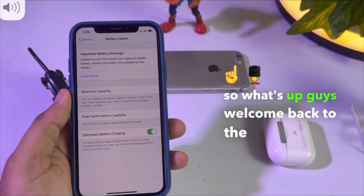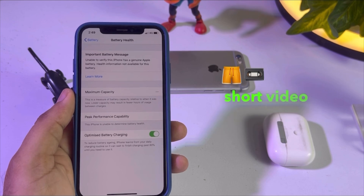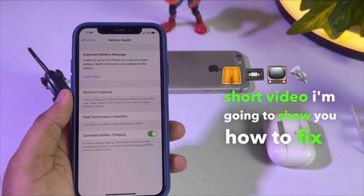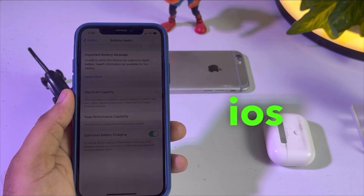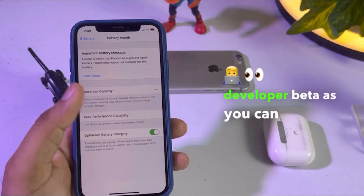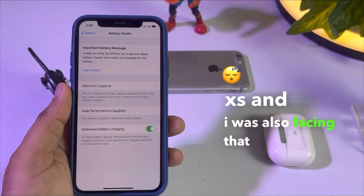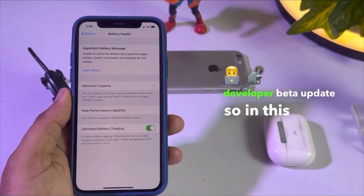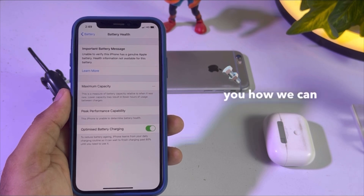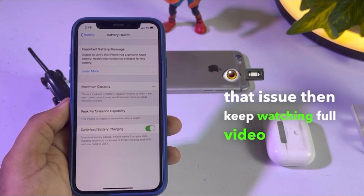Welcome back to the channel, this is Vakash and you are watching Vakash Tech. In this short video I am going to show you how to fix iPhone not showing battery health after update — iOS 17 developer beta. As you can see, this is my iPhone XS and I was also facing that kind of issue on my iPhone after the new iOS 17 developer beta update.